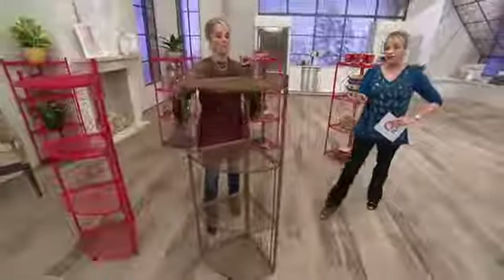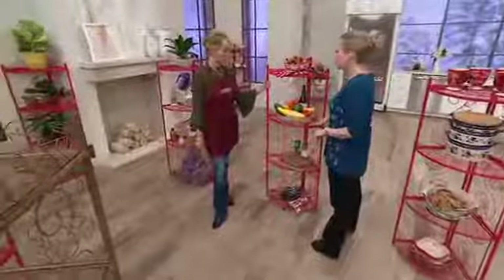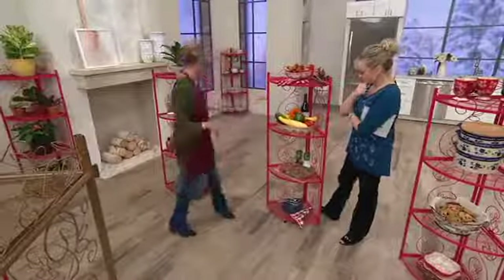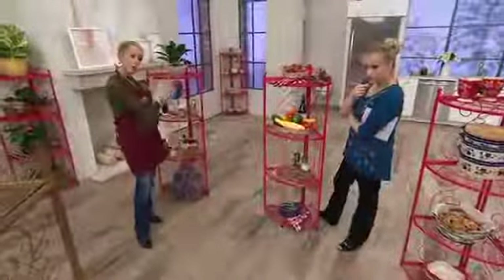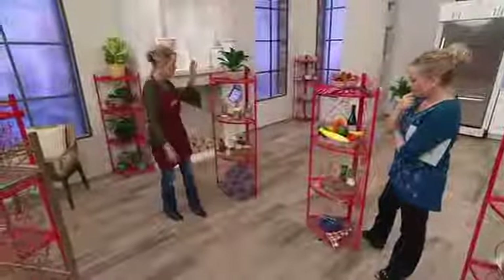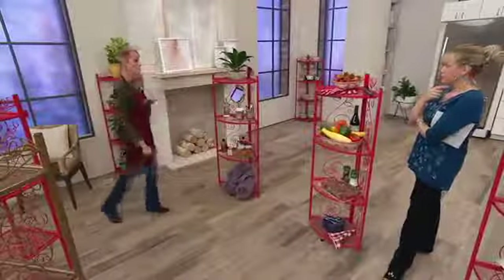We have just one dozen left in the brown — once it's gone, we cannot reorder this rack, so don't dilly-dally. The easy payment is just $14.66 with free shipping and handling. And think about versatility — you could take this outside for a big Fourth of July event and make it your barbecue station or your bar. You could put it in a powder room, or use it to get things off your counter. Look how perfect this is.